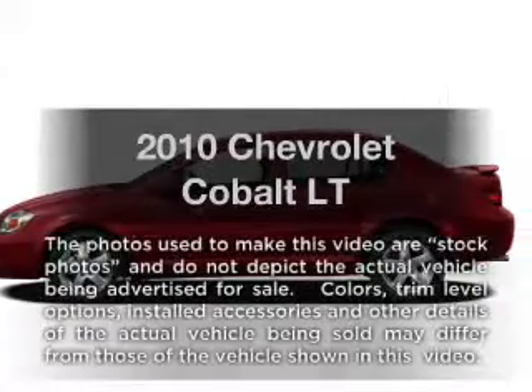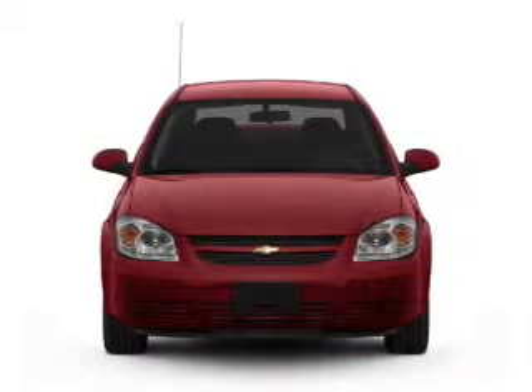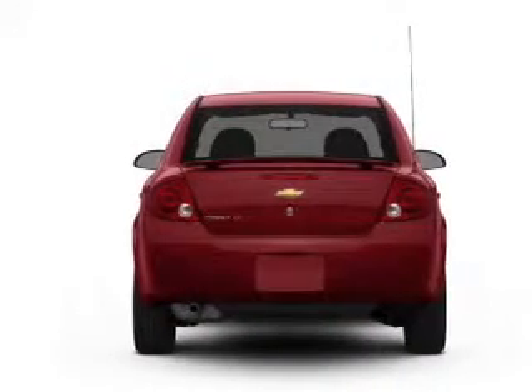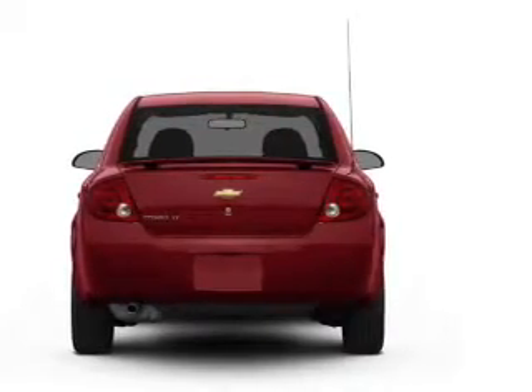Get noticed in this 2010 Chevrolet Cobalt. If you're looking for an automobile with great attributes, look no further. With an efficient four-cylinder engine that responds smoothly to its automatic transmission, stand out from the crowd with premium wheels.